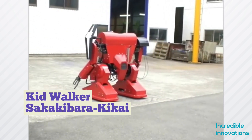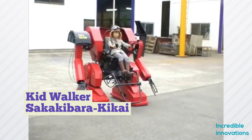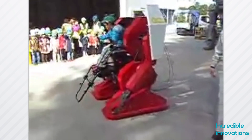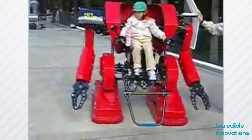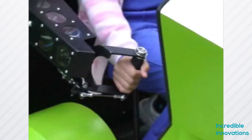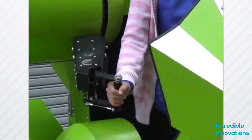So Sakakibara Kikai developed another mech suit. This time it was named the Kid Walker. The Kid Walker was only 1.6 meters high and had a price tag of $21,000 USD. You can see the Kid Walker as an amusement ride. In 2013, the Kid Walker was upgraded to a new version.